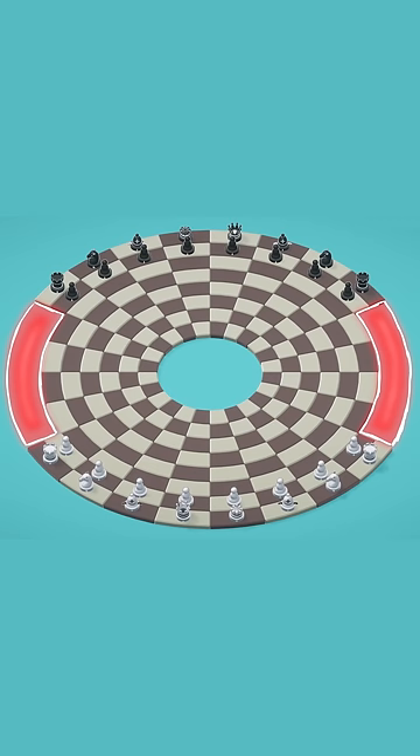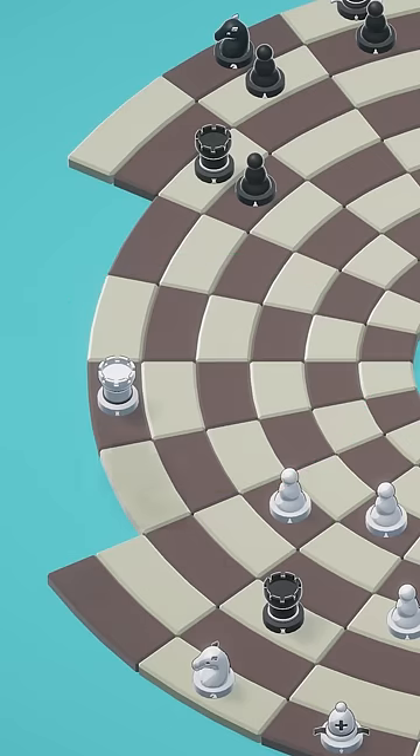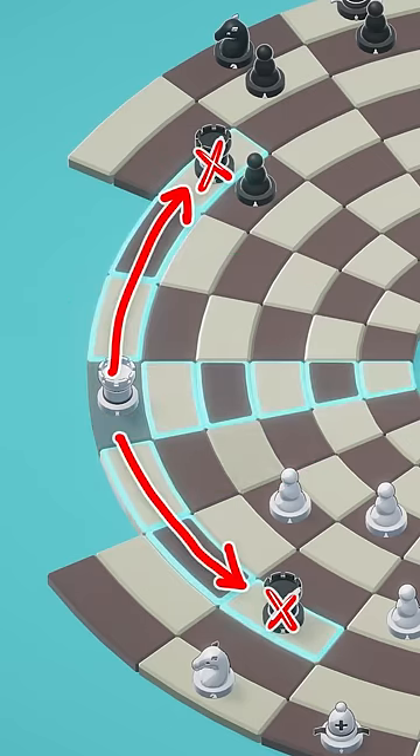Some squares are missing on the outer rings to prevent the rooks from capturing each other right away. The rings make rooks and queens extremely powerful. Not only can they move around the entire board, but they can also do so in either direction. This means that in order to block their movement, they need to be blocked from both directions.